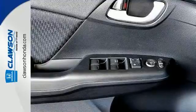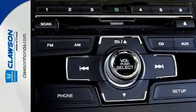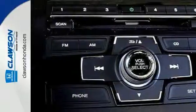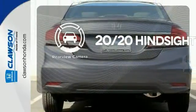Plus it has all the tech you need, like a rear-view camera, Bluetooth hands free link, and intelligent multi-information display with LCD screen. See objects previously out of sight with a rear-view camera.